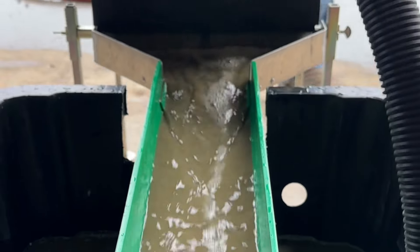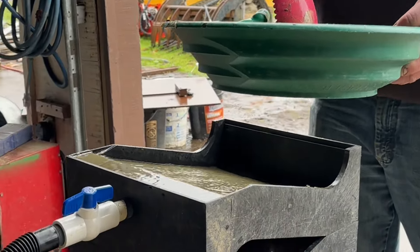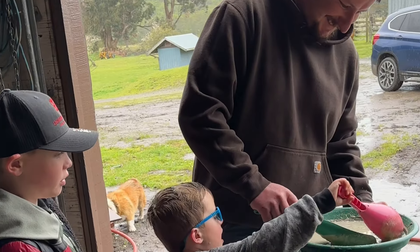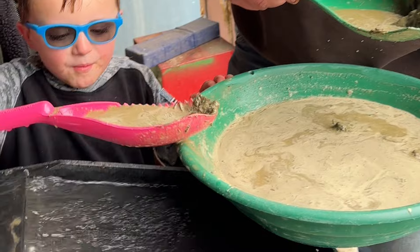We got busy setting up the gold cube, which we would use to process the hopefully gold-rich dirt. This is a four-stack gold cube with custom ripple mats from Washington Beach Mining and Dream Mat to catch every speck of gold. Andrew and his son Cooper fed the material into the gold cube with help from Luca.